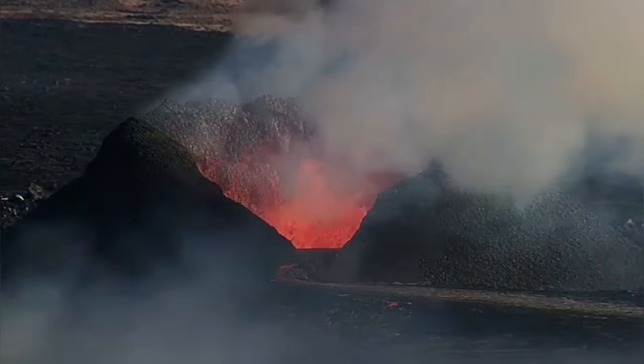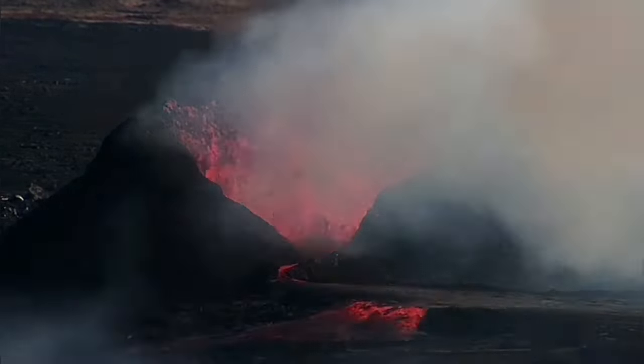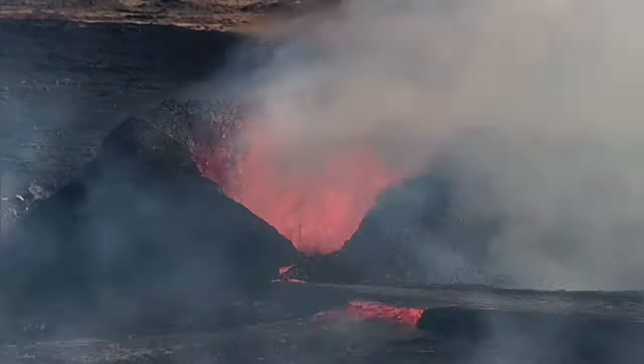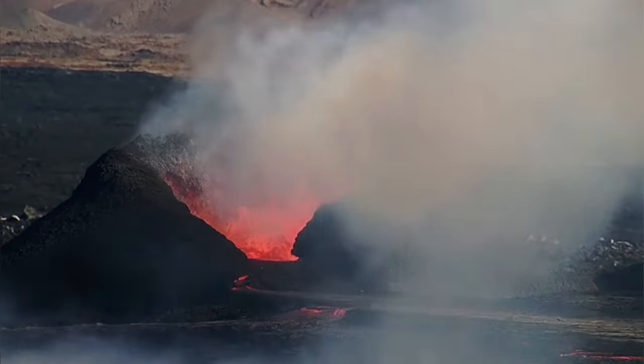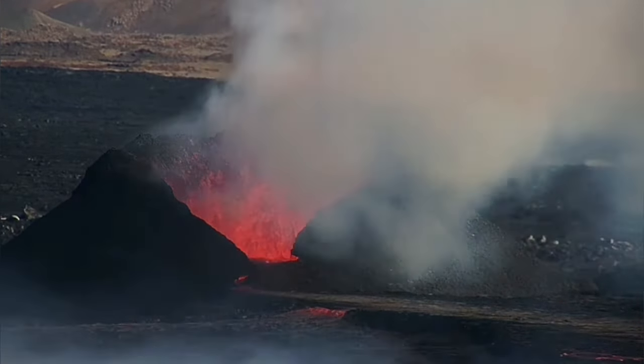The eruption has gone in another direction — it has breached its lava canal and is now going toward the north. This is a branch of it; it may change in the future, but at the moment we have two branches: one facing toward the right and another one going to the north.